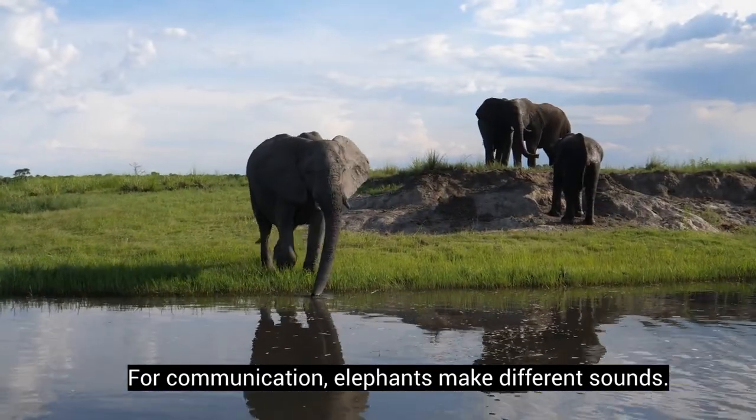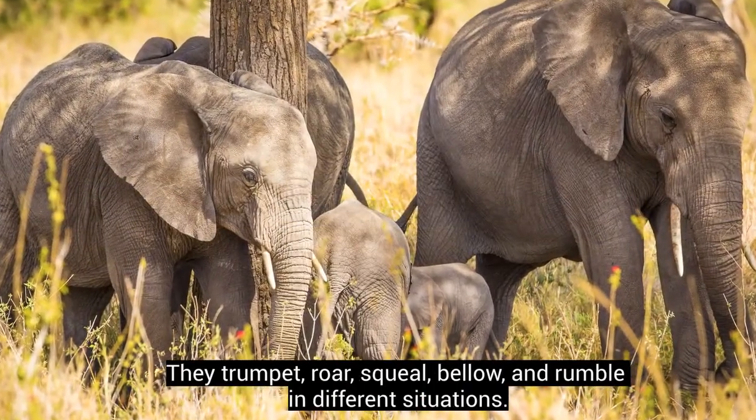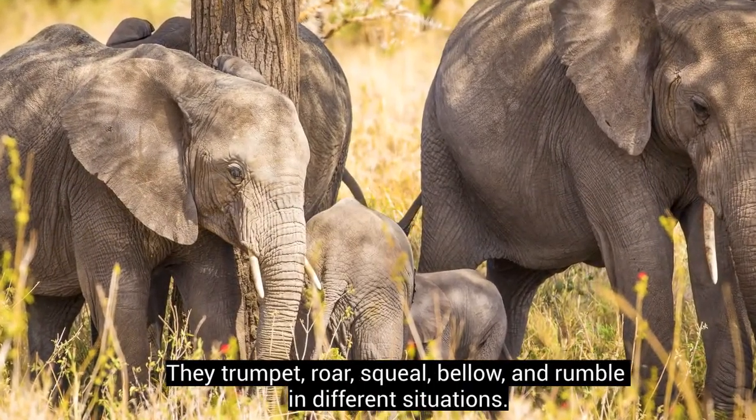For communication, elephants make different sounds. They trumpet, roar, squeal, bellow, and rumble in different situations.